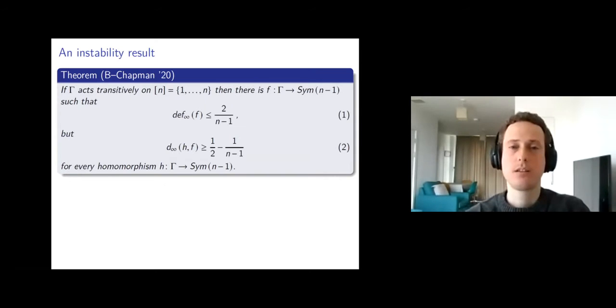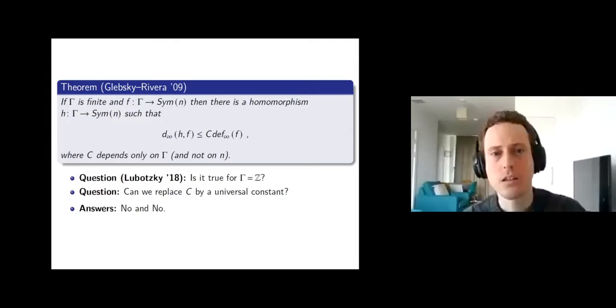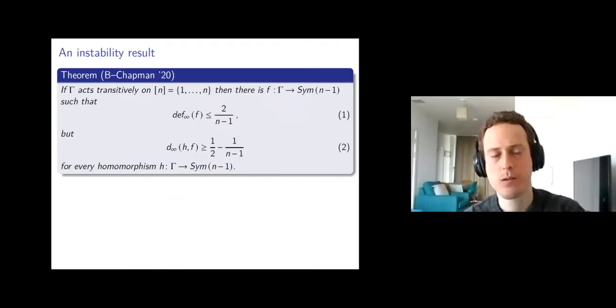Audience question: does C depend on the number of generators of the group? The answer is that even two-generated groups will give big C — so it's the size of the group, not the number of generators, that matters. Let's see this on the next slide.